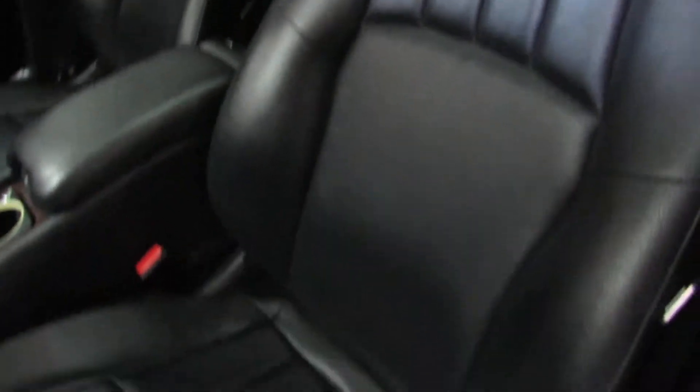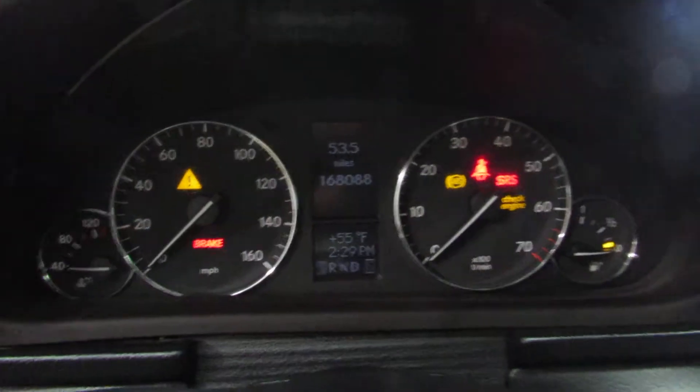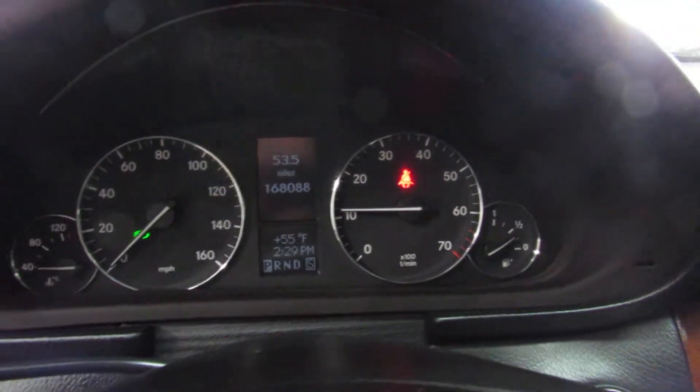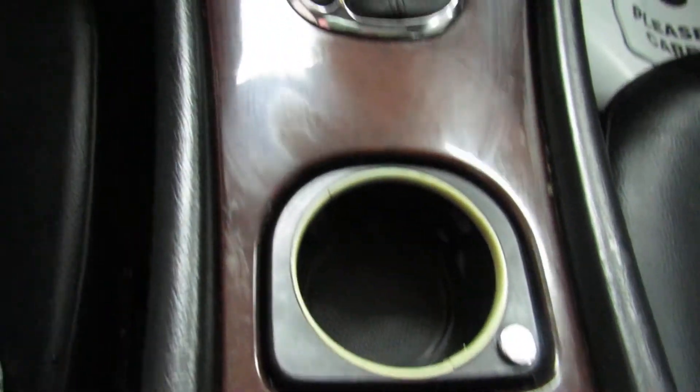Hop in here, we'll start it real quick. It's got 168 on the miles. Don't let the miles scare you because this car is in really nice condition.